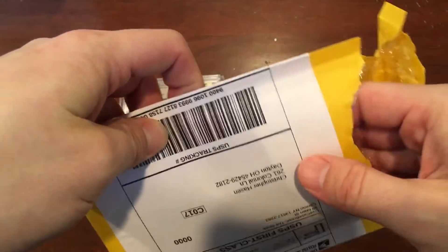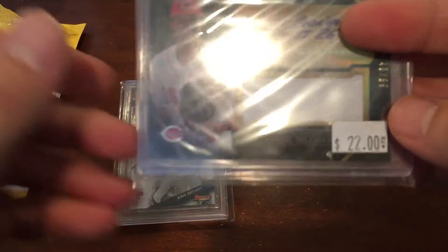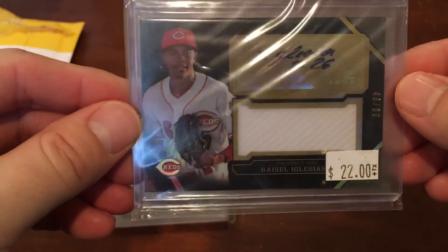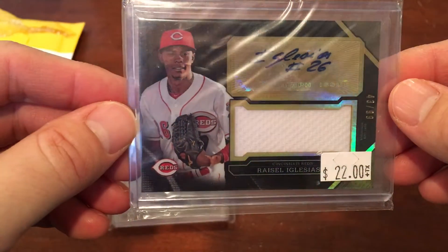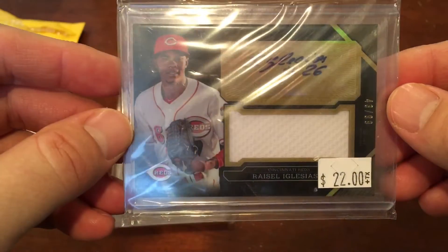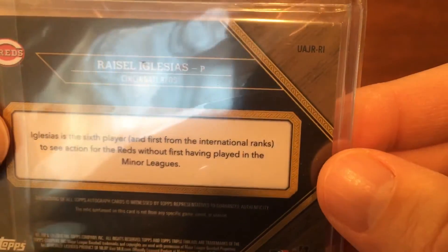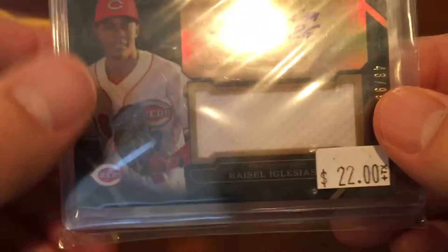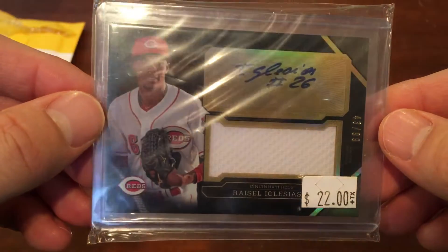So this is the package that he sent. I've already opened it just for the sake of doing it quickly. Let's see what we've got here. Oh, very cool. Wow, nice. I told him I like the Reds. He actually had this card for a little bit higher price, I want to say like maybe $12 to $15. But this is really cool. It's a 2016 Topps Triple Threads Jumbo Unity Relic Auto of Rysel Iglesias, one of my favorite pitchers, numbered to 99.